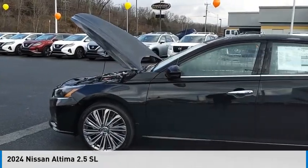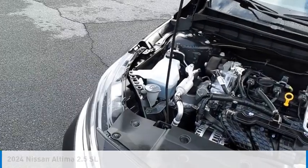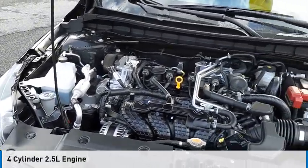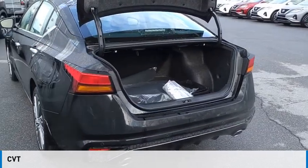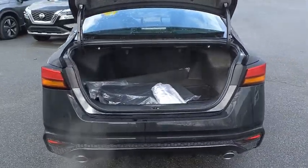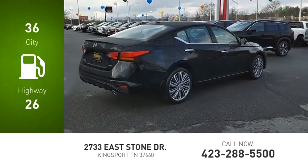Take a ride in the 2024 Altima. This vehicle is powered by an all-wheel drive, four-cylinder, 2.5-liter engine and comes with a continuously variable transmission. Great fuel efficiency saves you money by requiring fewer trips to the gas station.